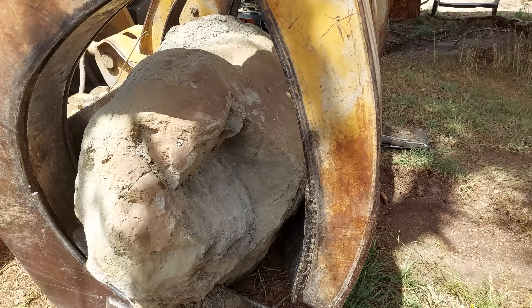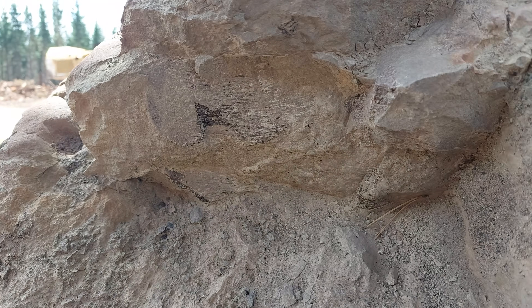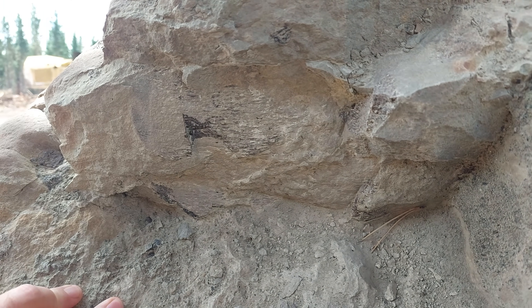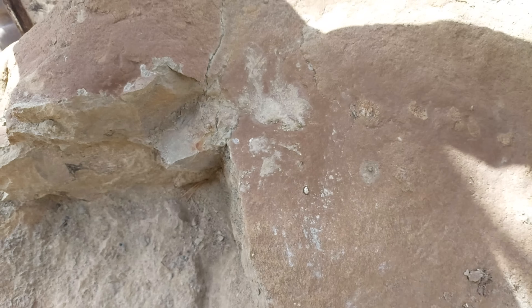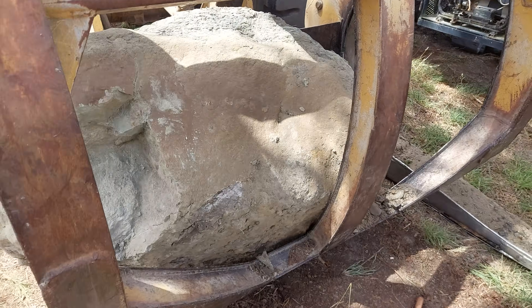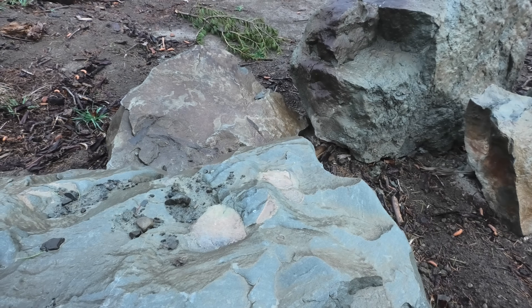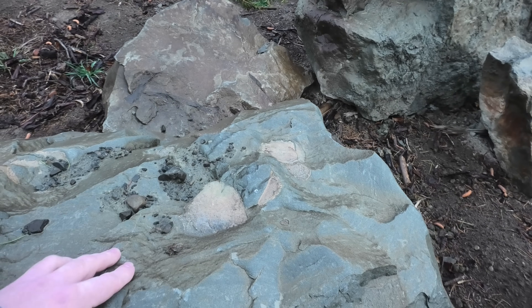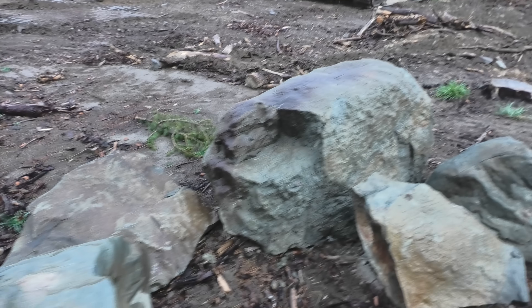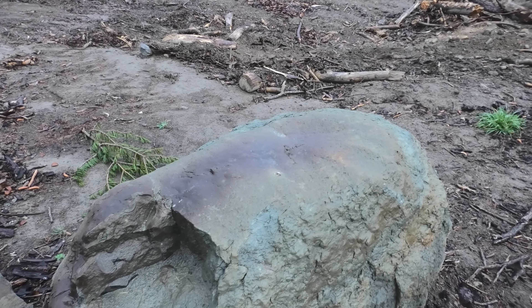We managed to get this huge rock out of the river eventually and up to the farm, where it was going to stay until we could figure out how to transport it to my workshop. Huge thanks to Chris and Dave for sorting this out — it was an immense undertaking. Here are the concretions. Just look at those beautiful bones over there.